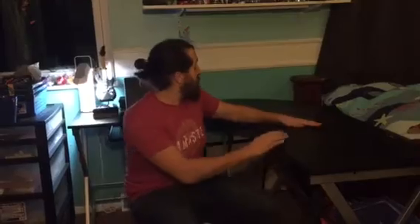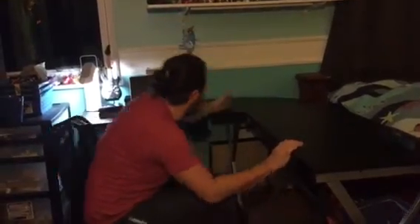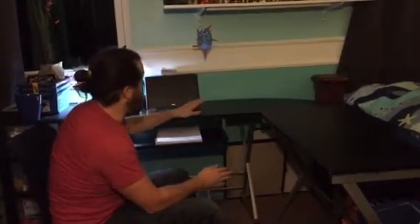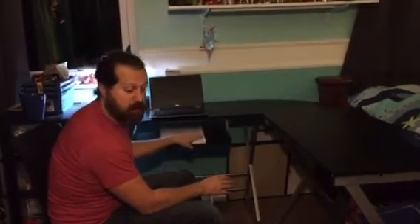It has a black laminate top, and for the corner it comes with a keyboard drawer. Our son, whose room we've set this up in, uses a laptop, so the laptop is here and he takes notes or uses notepads or drawing pads on the keyboard tray, so it's still very useful.